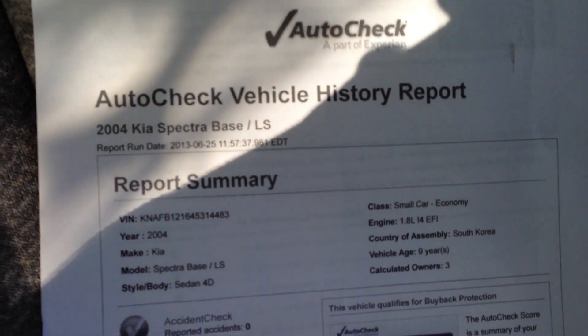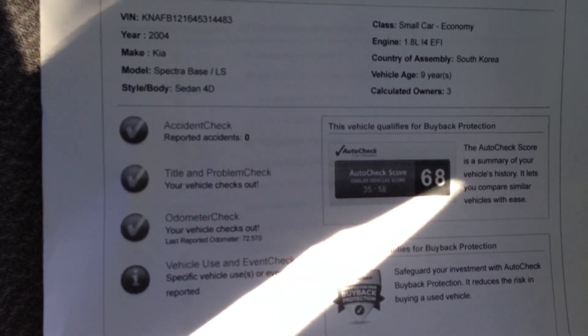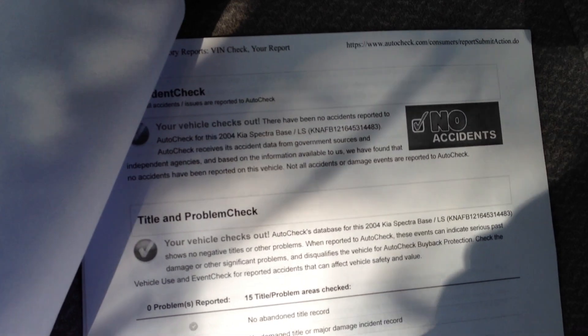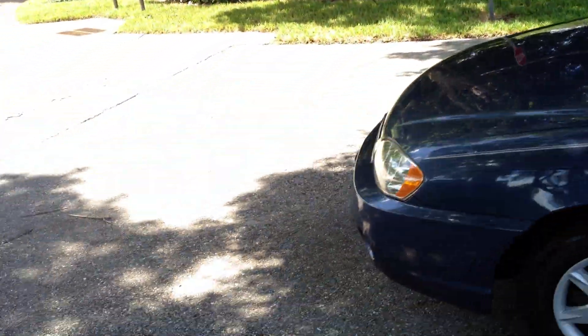Here's your auto check right here. No accidents. It scores from a 35 to a 58 — this one's actually a 68, so it scores off the chart on the auto check. As you can see here, no accidents. It's got 72,000 miles.